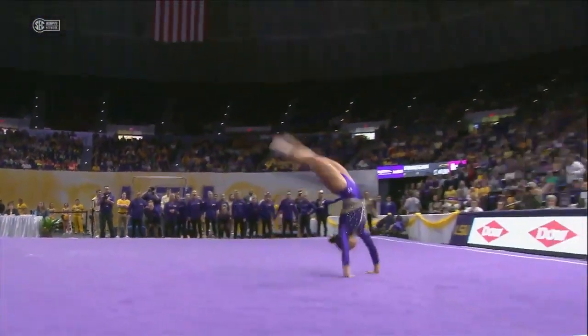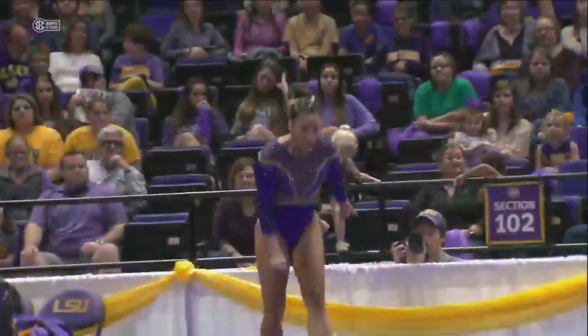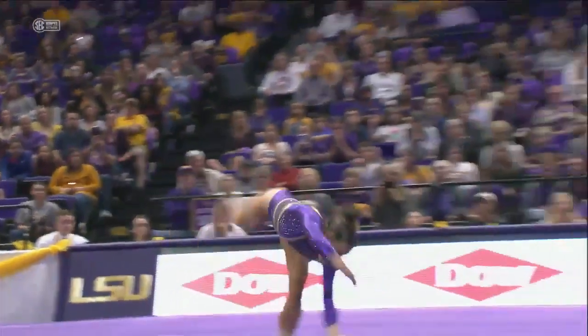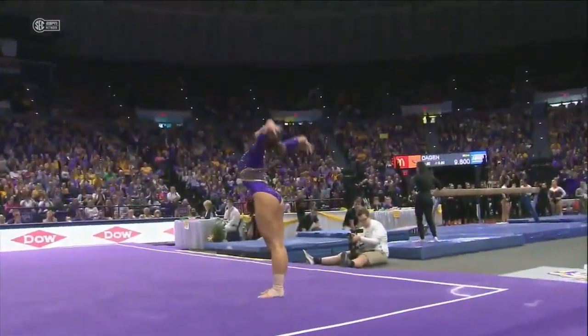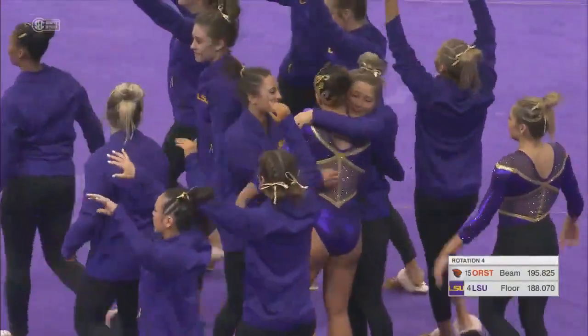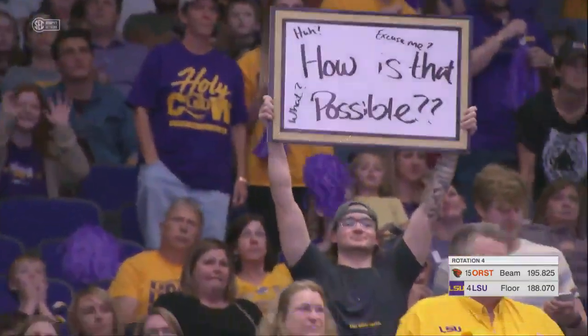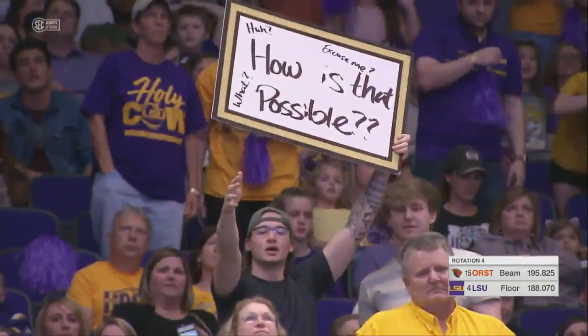Sarah Finnegan on the floor. Was there anything amiss? I did not see anything. I did not see a toe out of place. I did not see one bent leg, bent knee, even in her choreography. We will let the crowd tell you if she scores perfect or not.